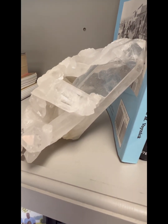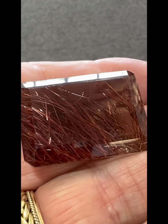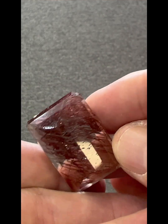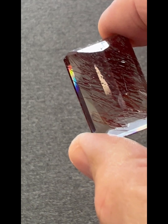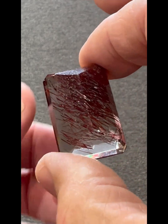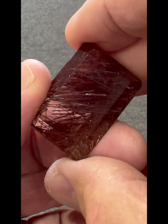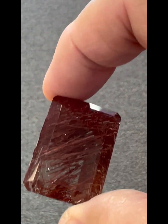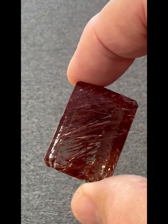Here's that quartz again in my office. This is a 100 carat rutilated quartz. You can see the rutile needles inside the quartz — I think that makes it very, very interesting. It's kind of a rust color. I kept this on my desk for years; I just love looking at it.